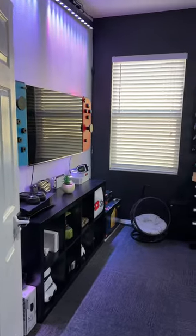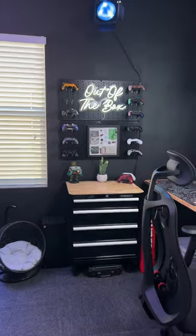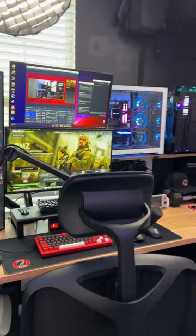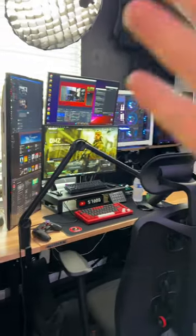It's finally time for a studio tour! As you guys can see, I have switched up some stuff in my office and made it a little bit better to work in. Let's go ahead and start here.